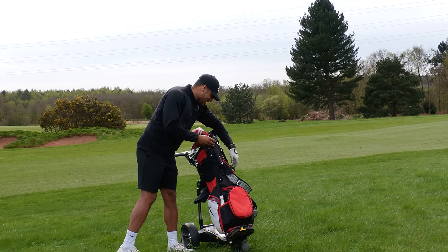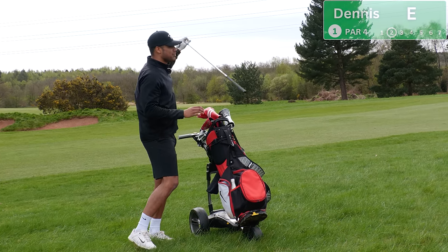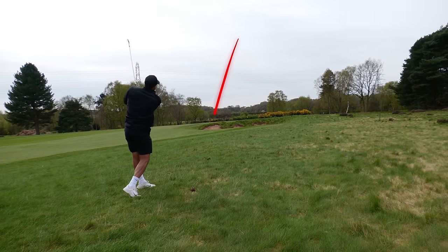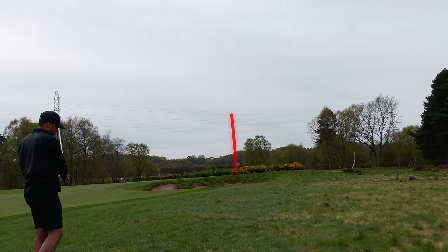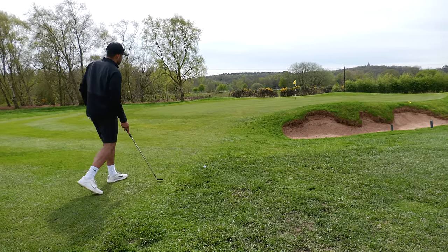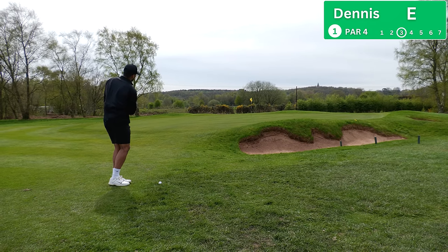We've got a long way in — high, spinny drive into the wind. 180 yards left. Asking a lot but going to hit a five iron. Fatted it, another shot out of the rough, but we advanced to a good spot. Got our first short game test here, 54-degree wedge in hand, let's commit to it.